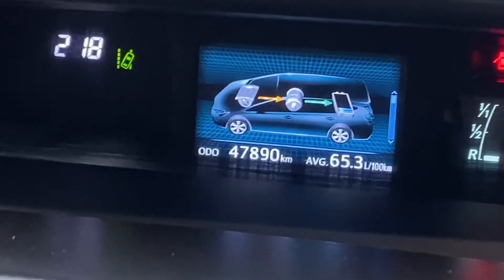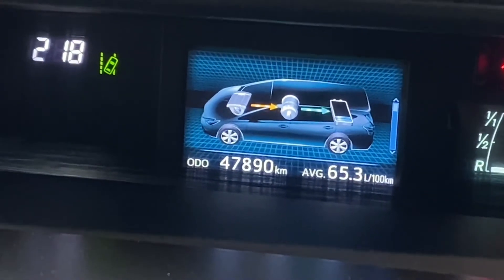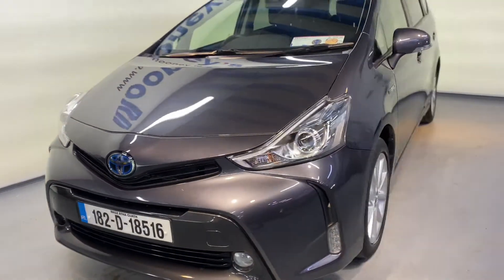There's 47,800 kilometers on the clock. It's fully serviced here at Mooney's and of course it will come with a Mooney's warranty.